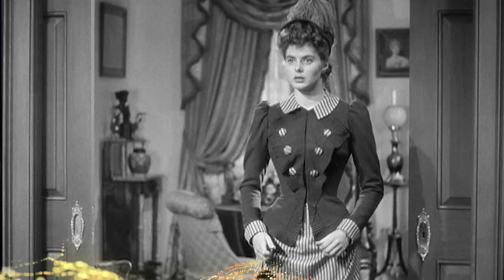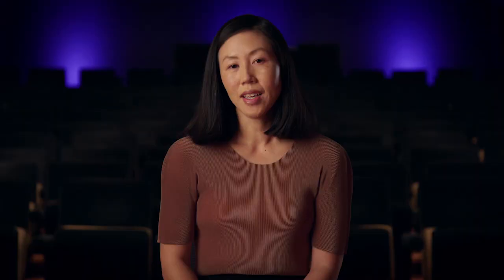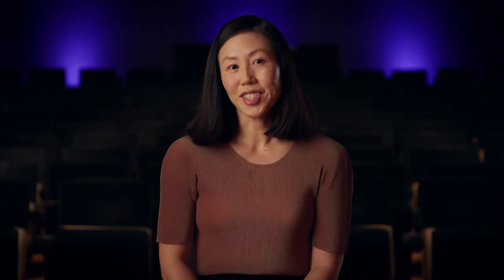This costume was in really great condition for being 70 years old. It was worn by two actresses in two films. It was first made for Ingrid Bergman to wear as Ivy Pearson in Dr. Jekyll and Mr. Hyde, and then it was modified for Angela Lansbury to wear as Nancy in Gaslight. It's a great example of how costumes are modified and used in later films.